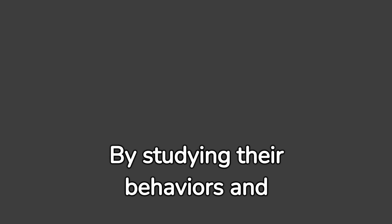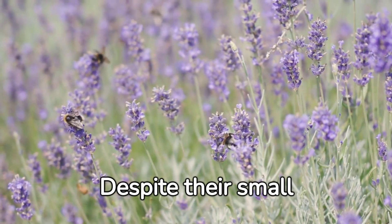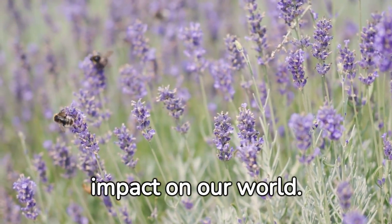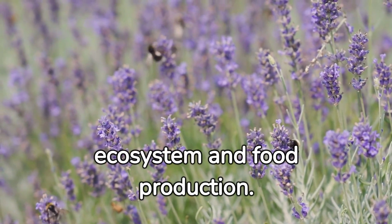Bumblebees also play a crucial role in scientific research. By studying their behaviors and traits, scientists learn more about nature and biodiversity. Despite their small size, bumblebees have a massive impact on our world. Their survival is integral to our ecosystem and food production.